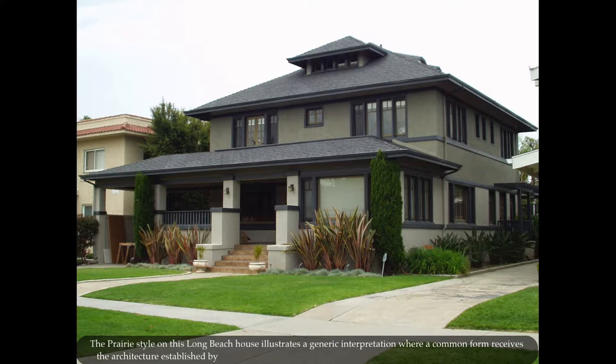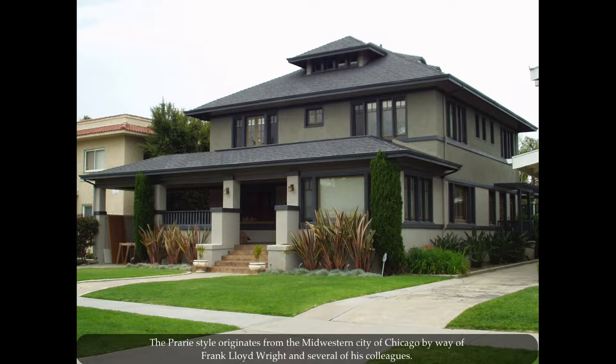The prairie style on this Long Beach house illustrates a generic interpretation where a common form receives the architecture established by landmarks and custom homes designed elsewhere by prominent architects. The prairie style originates from the midwestern city of Chicago by way of Frank Lloyd Wright and several of his colleagues. They developed a fresh way to design a house rooted in modern architecture without reference to past styles. This group of architects has since become known as the Prairie School.